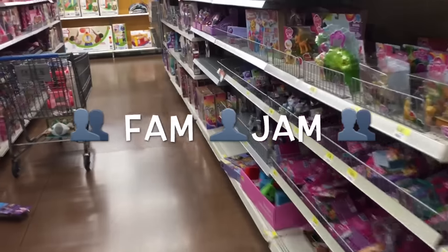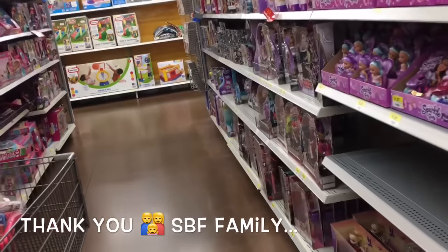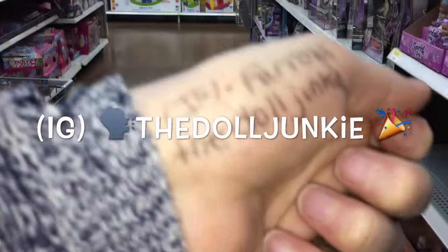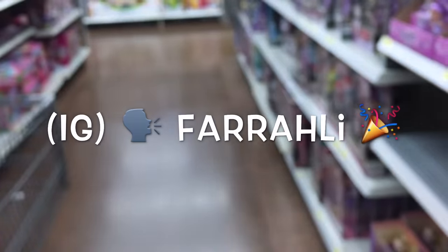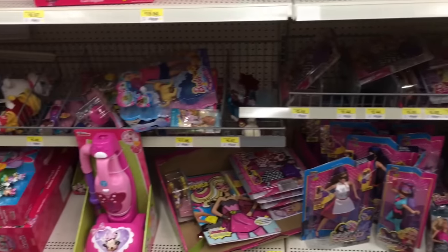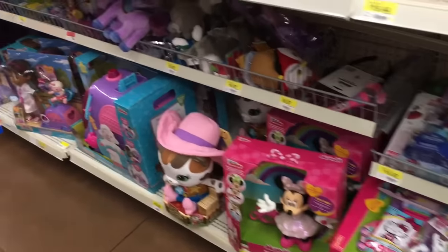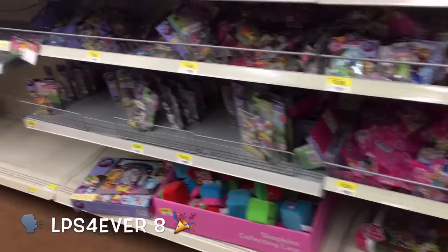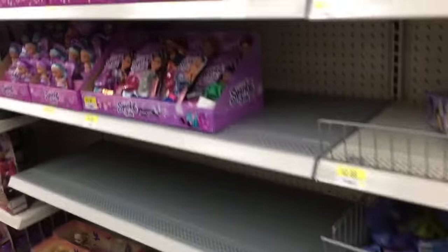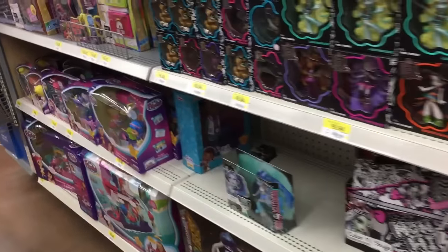Hey everybody, SPF family! The Walmart section looks small. I want to right off the bat thank two people from Instagram because I am in search of Draculaura and Claudine Scary Reef. Little did I know I've been looking on Amazon and they are a Walmart exclusive, so I had to run down here. I'm also looking for cocktail straws for doing some more hair juice, so let's go find them together.